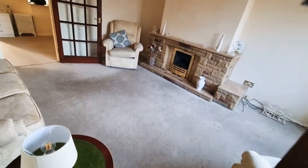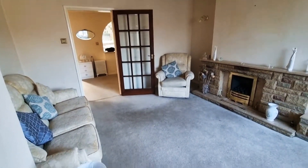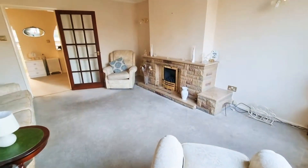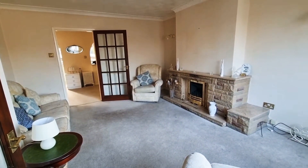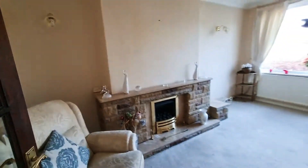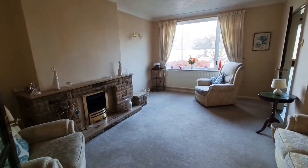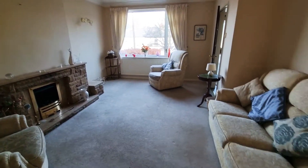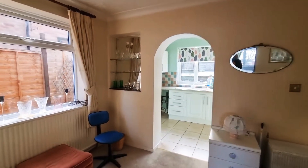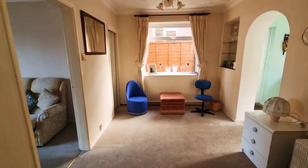The property is an extended semi-detached property, so a really good footprint — a large lounge space and also a further large dining room and then a fitted kitchen. You've got a fireplace with a recently refitted new gas fire, and then coming on round you've got a super-sized dining area.